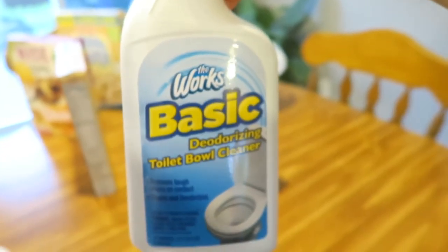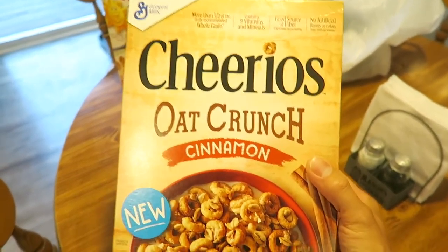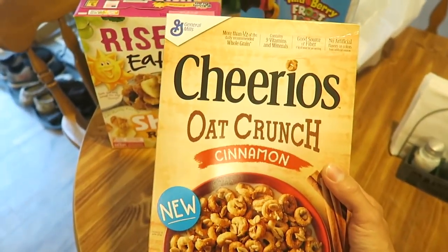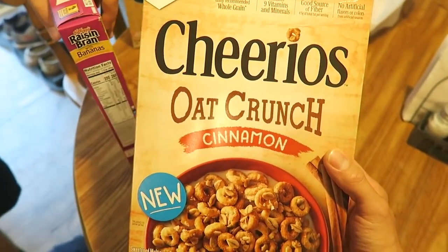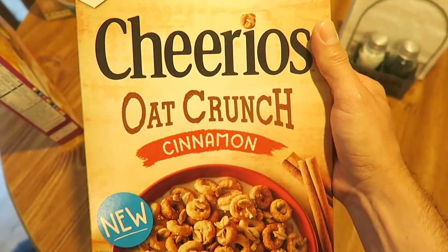Some Comet bathroom cleaner with a lavender scent, and some The Works basic toilet bowl cleaner. Cheerios Oat Crunch Cinnamon - we got these at Target because we heard a lot of these new cereals we're trying to find have been at Target. We found four at Target and none at Walmart. Well, they did have some at Walmart, but they didn't have this one. Found this Cheerios Oat Crunch Cinnamon at Target.